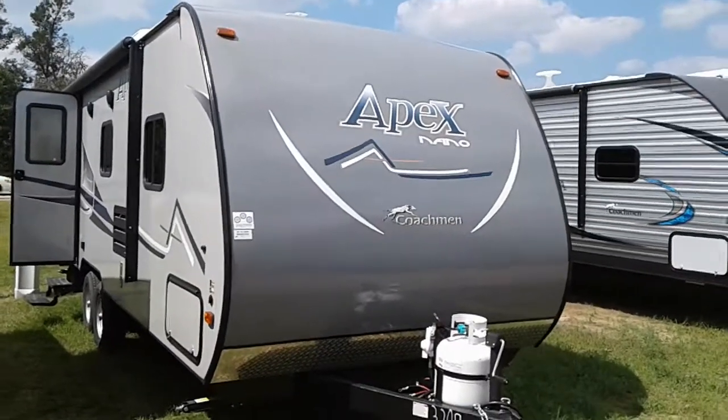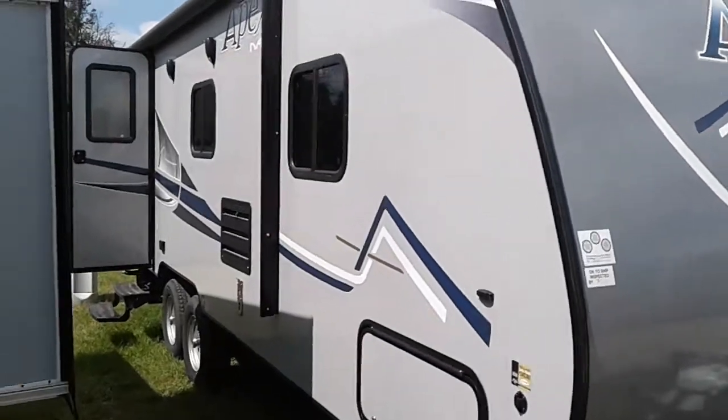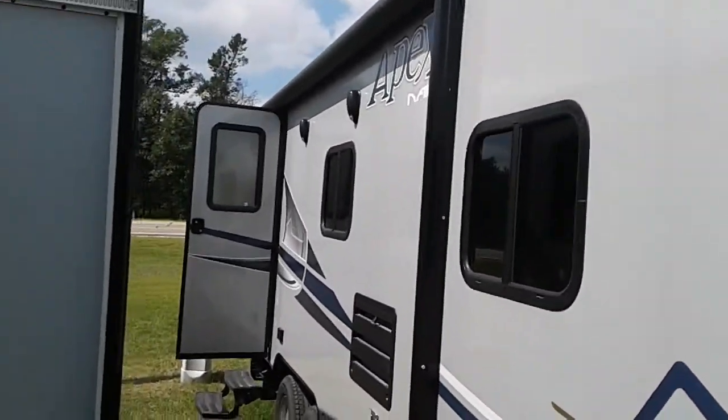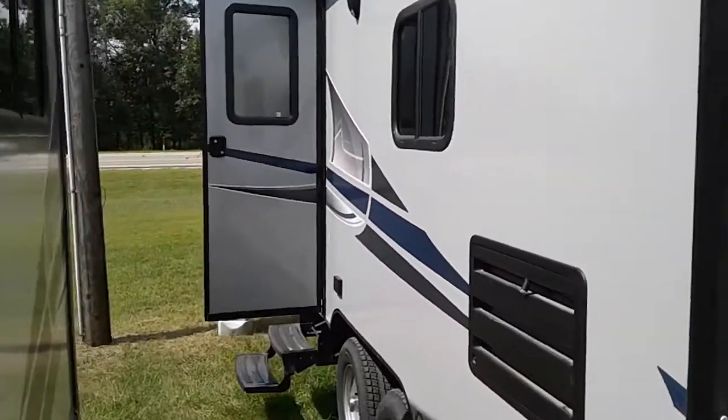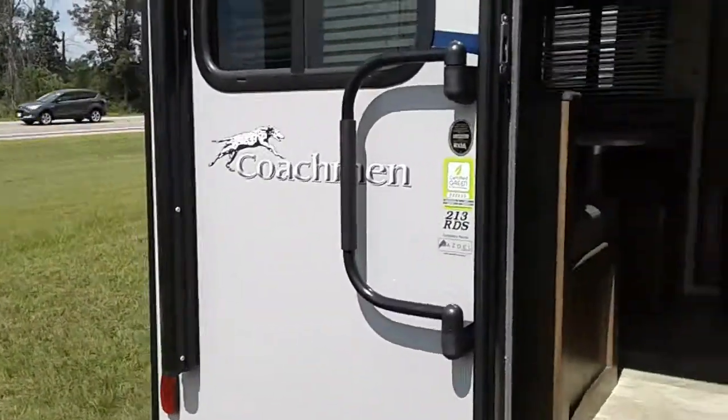Hi, this is Tim with Friendship RV. We've got a 2018 Apex Nano 213 RDS. It's got the power awning, the nano package with the vacuum bonded ASDEL fiberglass walls, and a Swintec slide system.